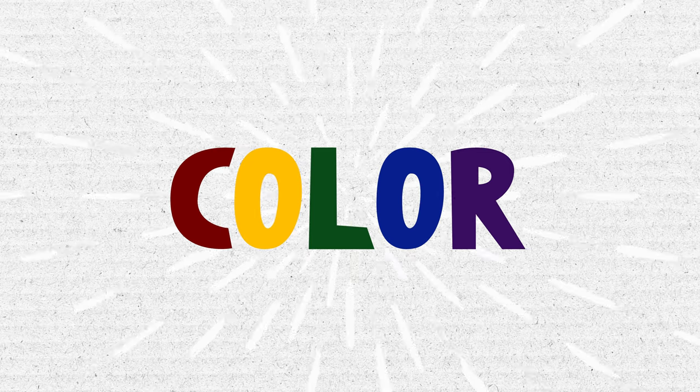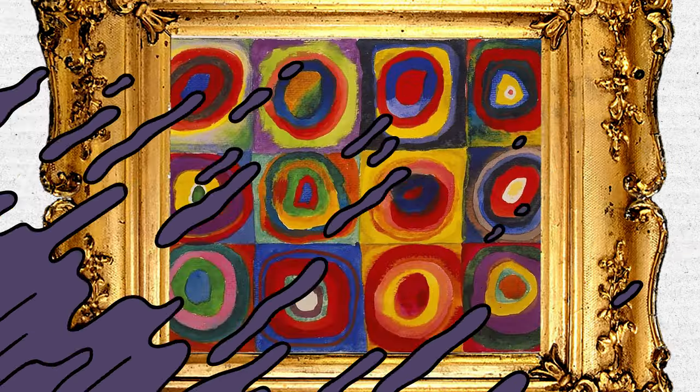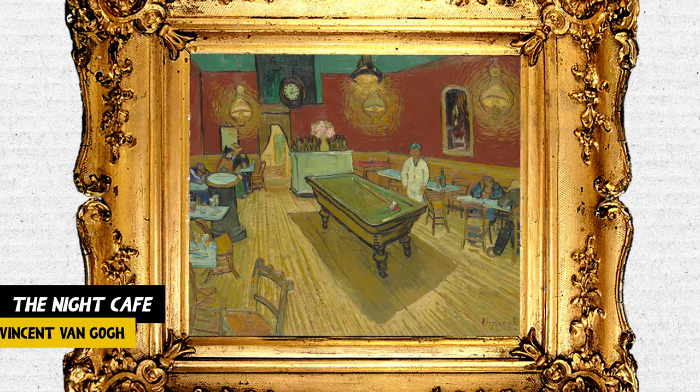Color is one of the seven elements of art, and did you know that color can be symbolic, expressing moods or emotions?